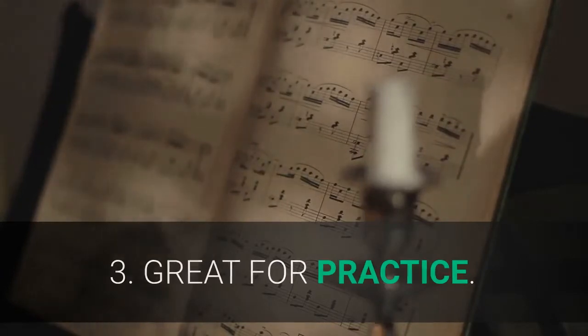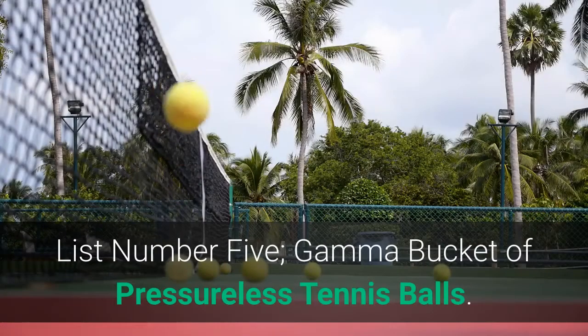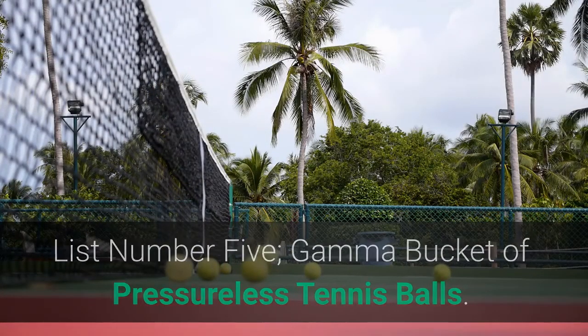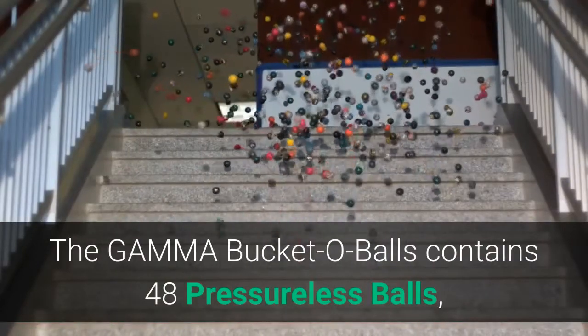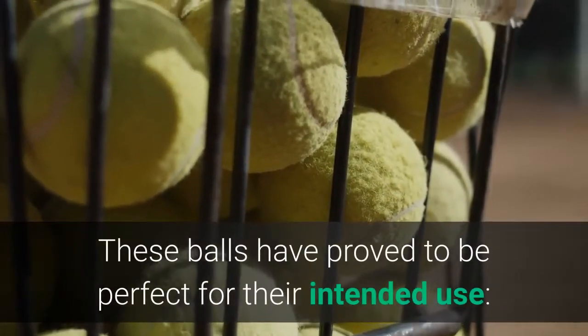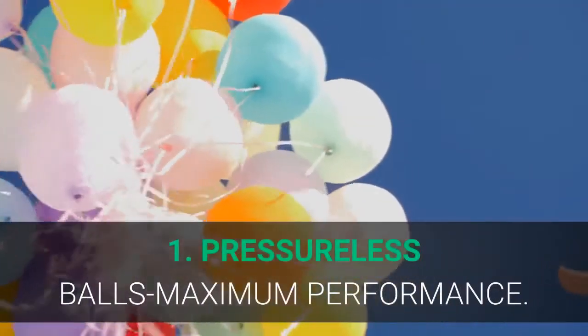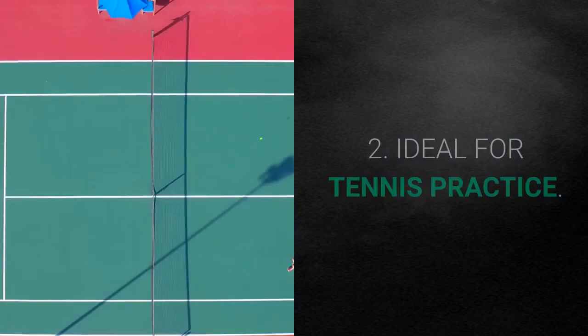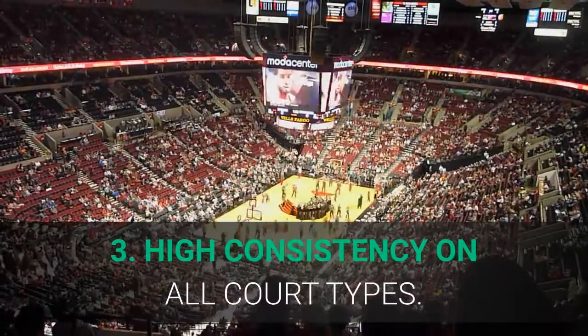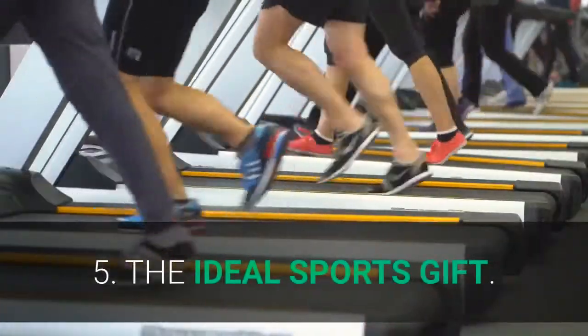Main features: America's number one selling ball, long lasting, great for practice, reusable bucket, Penn durability. List number 5: Gamma Bucket of Pressureless Tennis Balls. The Gamma Bucket O Balls contains 48 pressureless balls, ideal for lessons and practice because they never lose their bounce. Main features: pressureless balls for maximum performance, ideal for tennis practice, high consistency on all court types, reusable tennis ball bucket, the ideal sports gift.